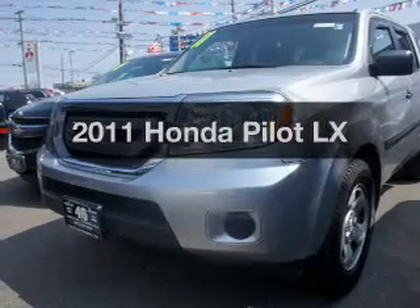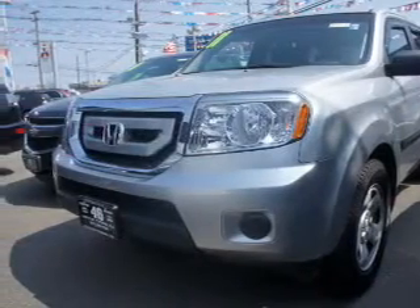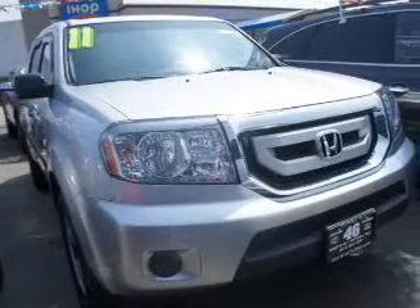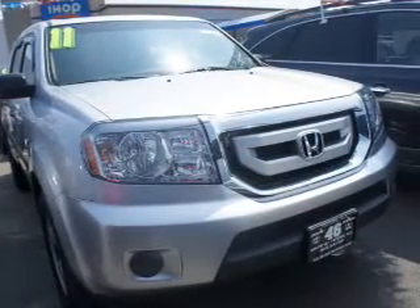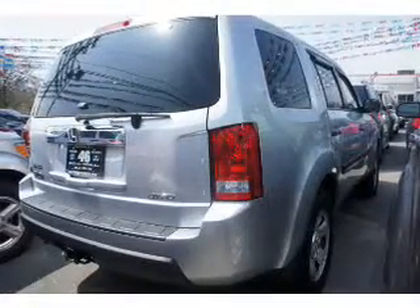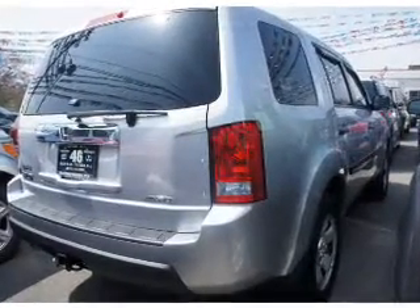Introducing the 2011 Honda Pilot. This is the set of wheels you've been looking for. The powertrain includes four-wheel drive with a solid six-cylinder engine that responds smoothly to its five-speed automatic transmission. Anti-lock brakes help you bring your vehicle to a safe stop.